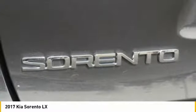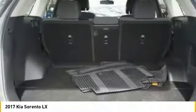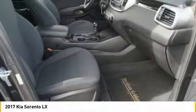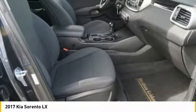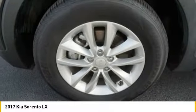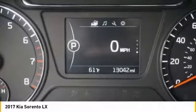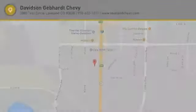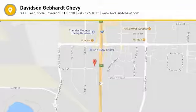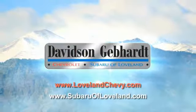Come take a test drive today. Davidson, Gebhardt, Chevrolet and Subaru of Loveland are conveniently located right on I-25 and exit 259 in Loveland.